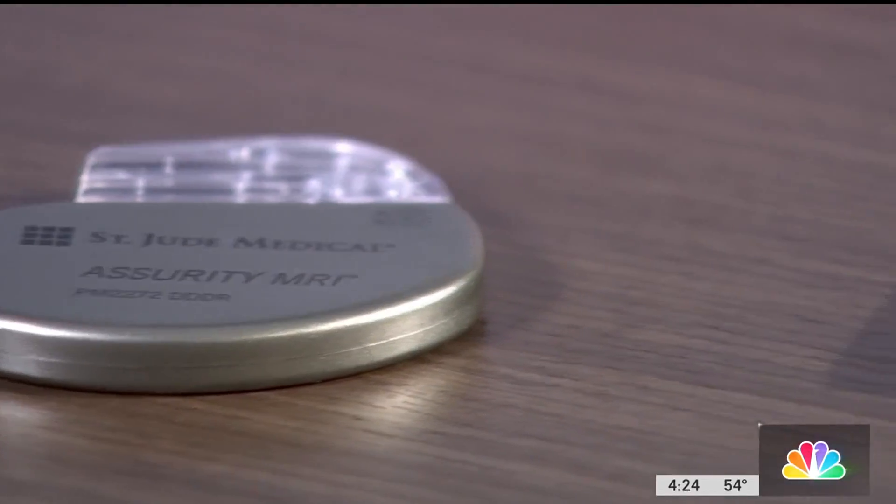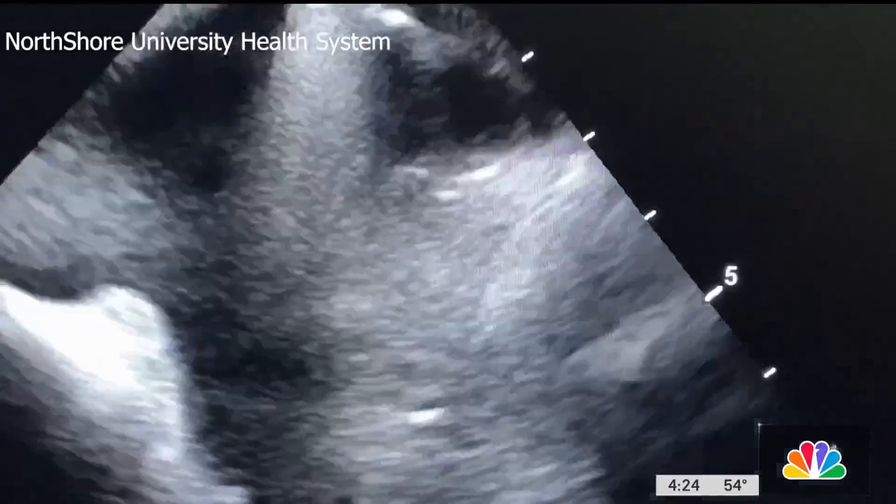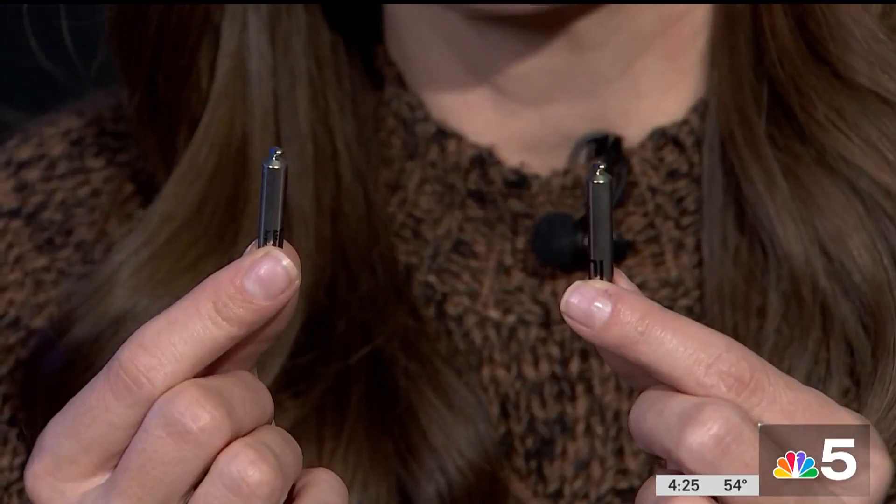One tenth the size of a traditional pacemaker, this new one is leadless, which means no wires. With the traditional pacemaker, you have wires, you have a lot of hardware, so that's a higher risk of infection. One for each chamber of the heart.